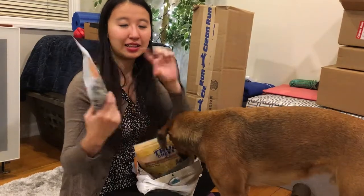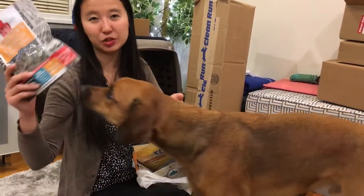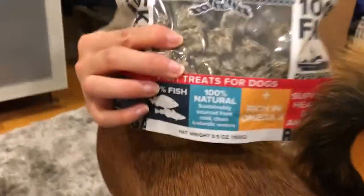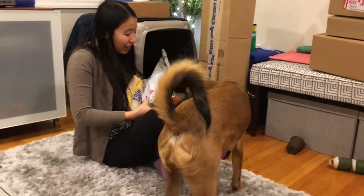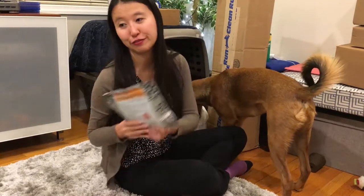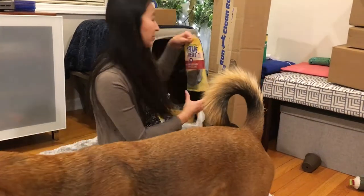He really loves these - they're the Plato Pet Treats Hunters Crunch Jerky Minis. They come in long sticks too, but these are more bite-sized. They're basically single ingredient - the ingredients are cod skin - just like little cubes of cod skin. So we got two of those because they were buy one get one half off.